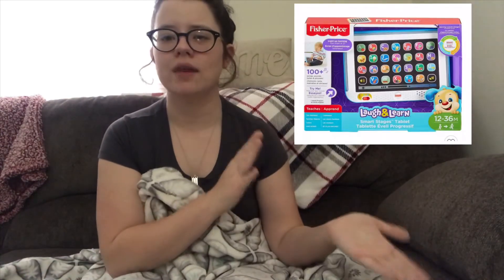He plays with that mostly in the car. It helps so much with distracting him because he is horrible in the car — he does not like it whatsoever. This toy gives him something to play with and interact with and it has so many buttons that he still has not gotten tired of it. I'll insert a picture of that here.